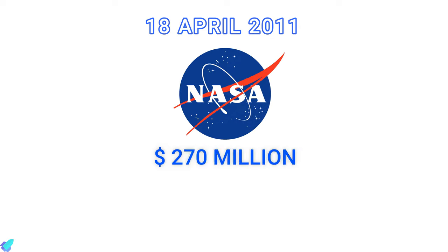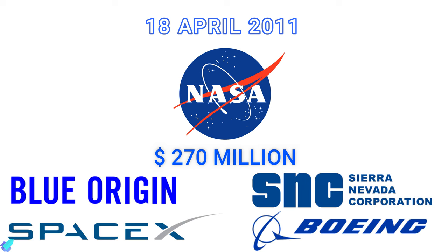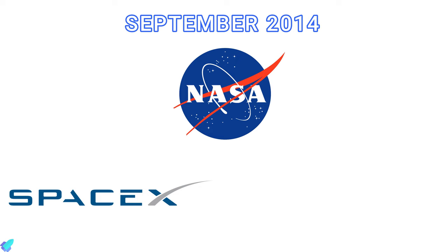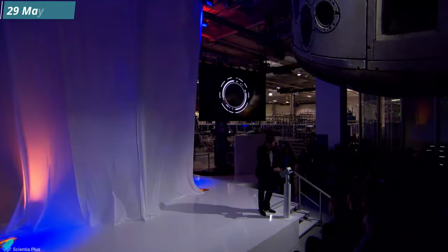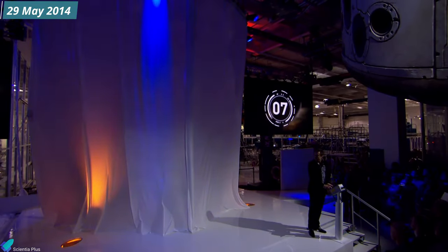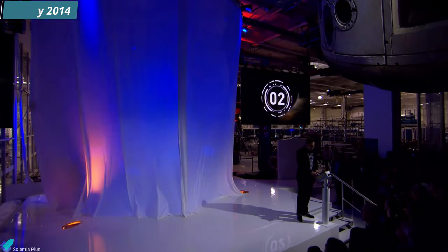On 18 April 2011, NASA awarded nearly US$270 million to four companies to develop spacecraft to fly astronauts to the space station. After three years of assessment, operational contracts to fly astronauts were awarded to SpaceX and Boeing in September 2014. Four months before this announcement, on 29 May 2014, Musk unveiled the seven-seat Crew Dragon concept during an event at SpaceX's headquarters in California.